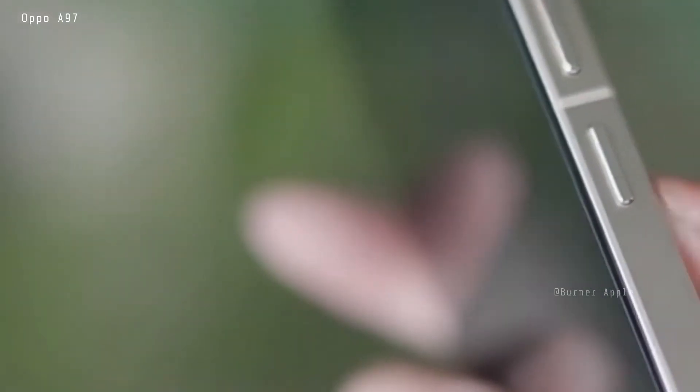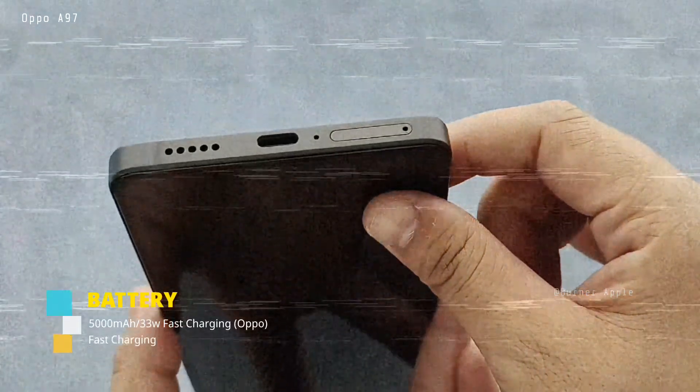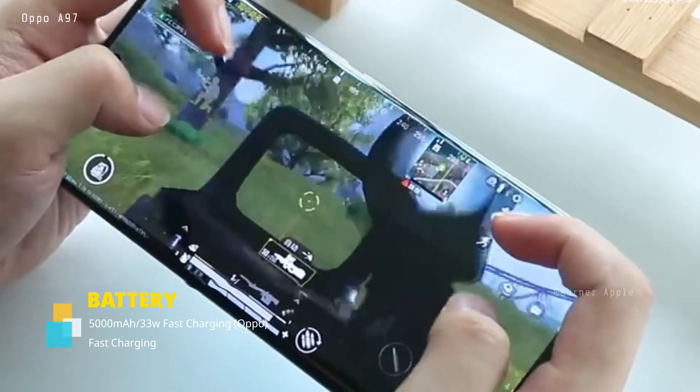Now let's talk about battery backup. In this device we get a 5000mAh battery with 33 watt fast charging on the Oppo A97 5G.